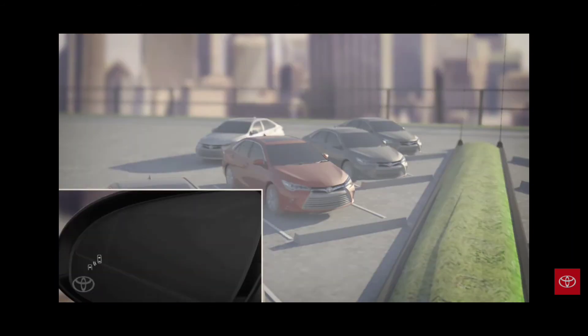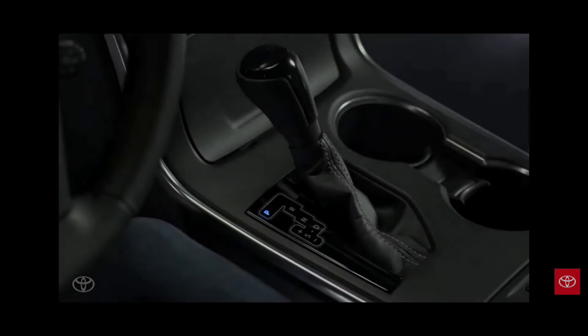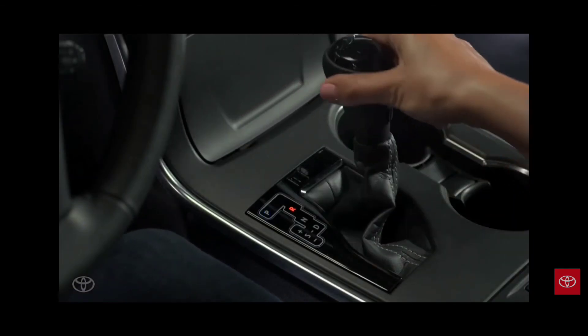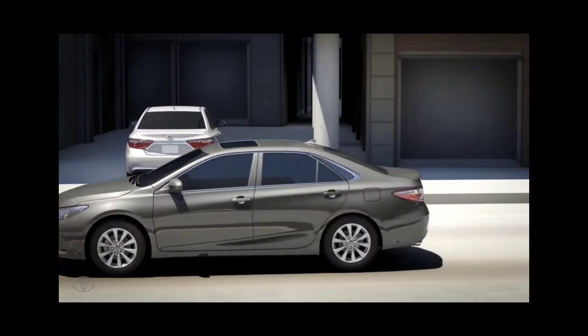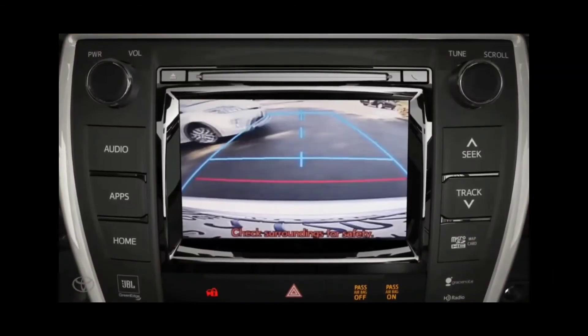Rear cross traffic alert, or RCTA, helps the driver when backing up. RCTA can detect oncoming cross traffic and notify the driver via a warning chime and indicator light on the outside mirror on the side of the oncoming vehicle. When your vehicle is in reverse and traveling at less than five miles per hour, the system is designed to detect other vehicles approaching between 5 and 18 miles per hour from the right or left rear of the vehicle.